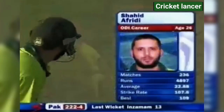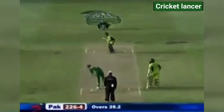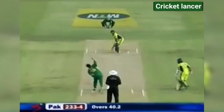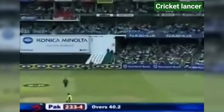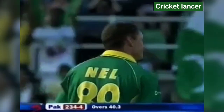There he is — Boom Boom Afridi. The strike rate is always the impressive thing here. Edged away down to third man for four. But he's got away with it — just as easily gone straight up in the air; as it is he's got four.